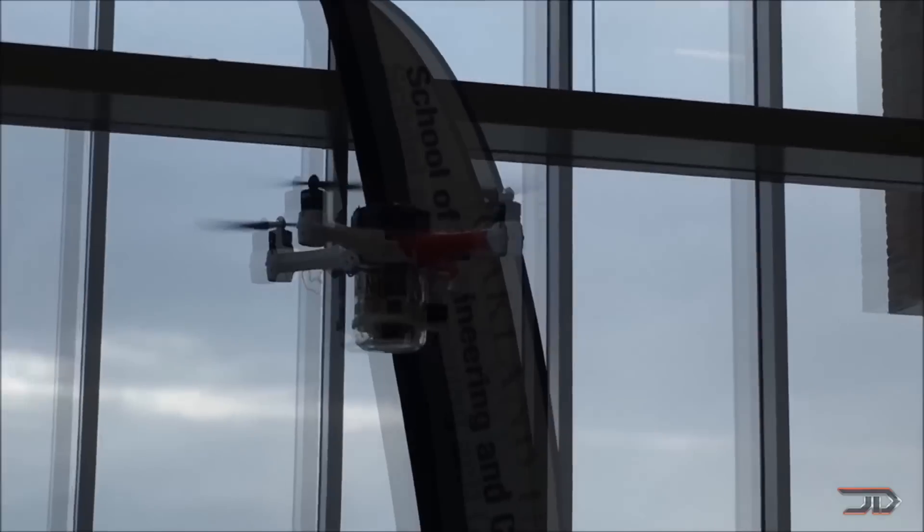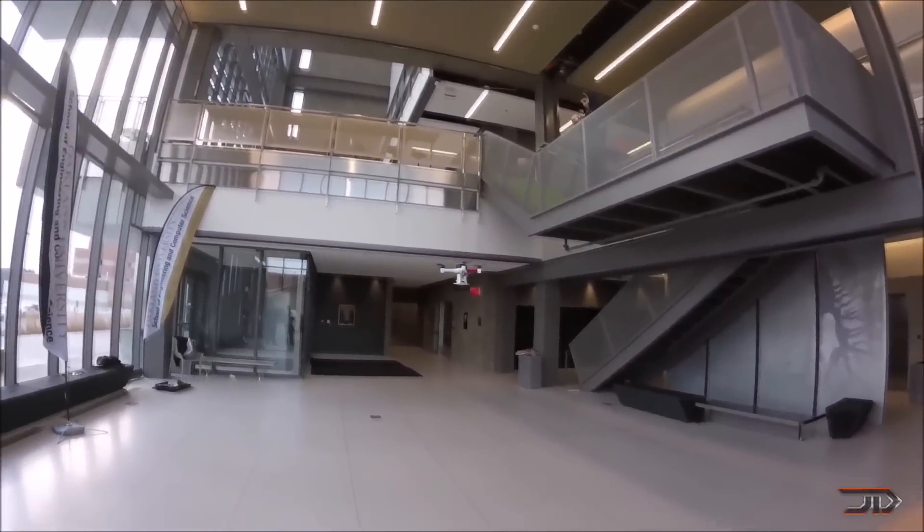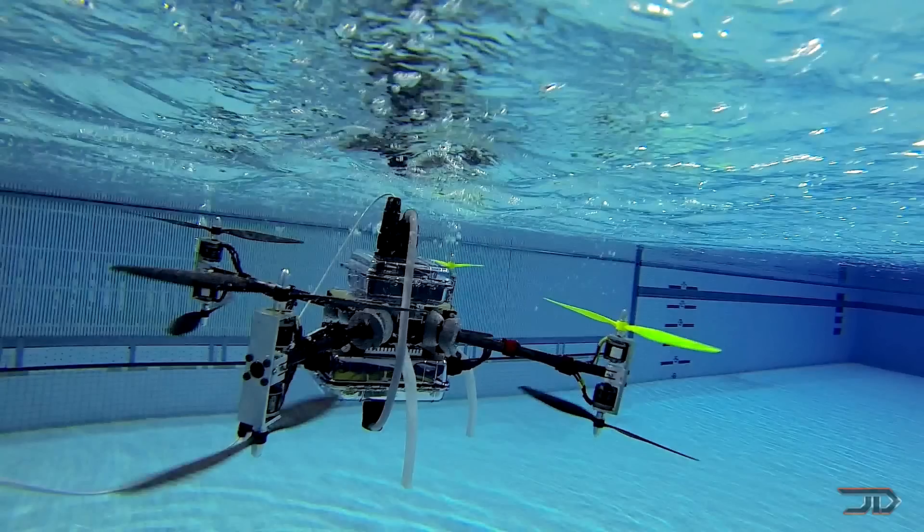Potential applications could include underwater search, environmental monitoring, and above and underwater structure inspection. Another drone which can swim underwater is the Navigator drone, and it's built by Rutgers University.